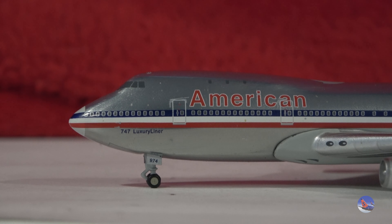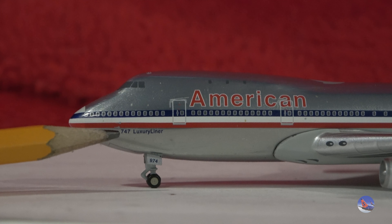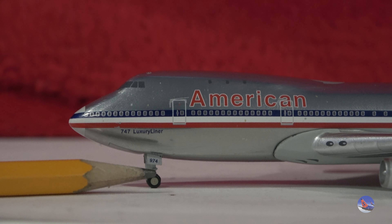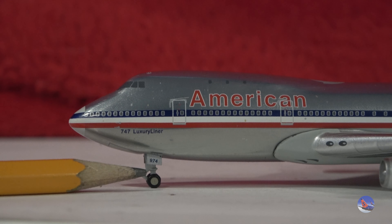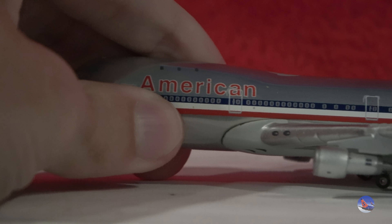So you've got six windows in total up there, because up in the hump area they used to have big lounges and stuff before you had the more traditional business class or first class products being introduced — that sort of phased out the lounge areas up on the top. But that was kind of the norm back in the 1970s. You've got the 747 Luxury Liner titles just underneath the cheat line, and then you have N9674 as your fleet number there on the nose gear doors, and obviously the nose gear as well.